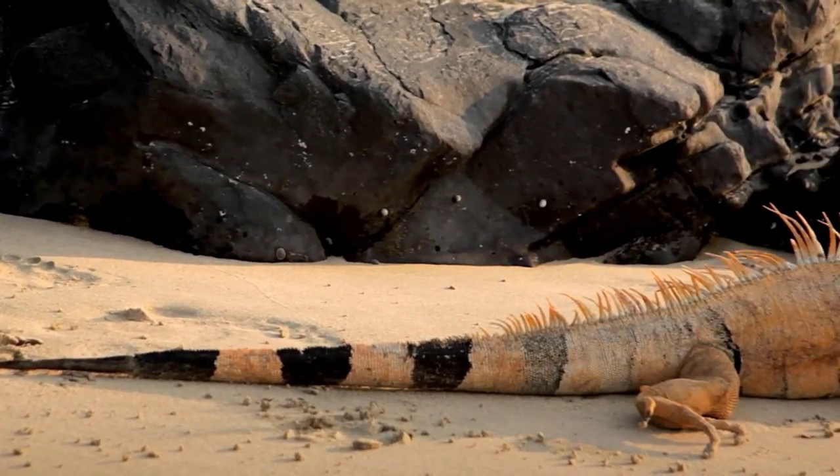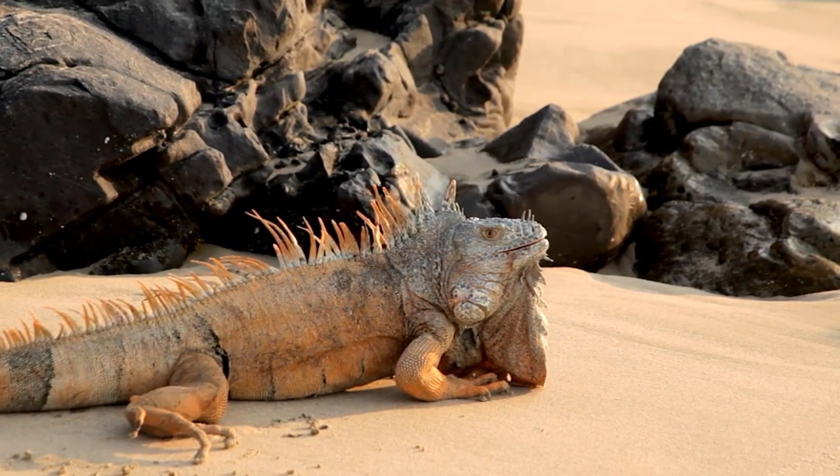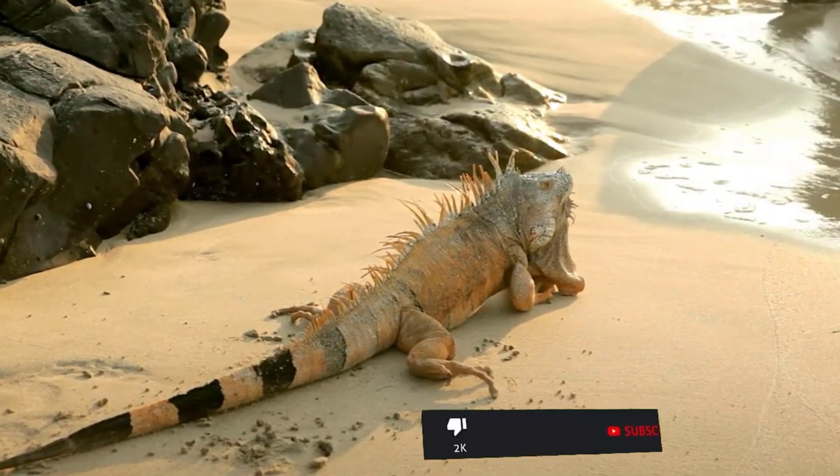Iguana. The iguana is a large lizard that is found in tropical areas of Central and South America. They are popular pets because of their docile nature and exotic appearance.